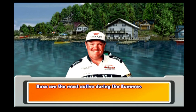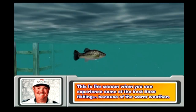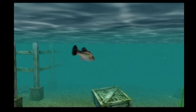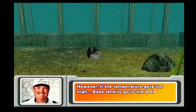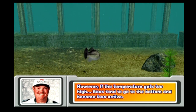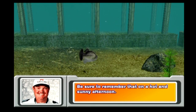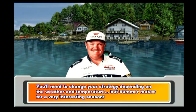Bass are the most active during the summer. This is the season when you can experience some of the best bass fishing because of the warm weather. Bass tend to be near the surface of the water, so try using a topwater lure and watch them chase after it. However, if the temperature gets too hot, bass tend to go to the bottom and become less active. Be sure to change your strategy depending on the weather and temperature on a hot and sunny afternoon.